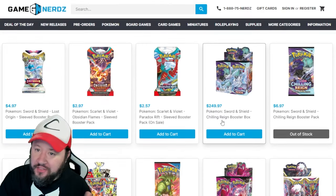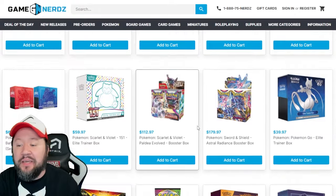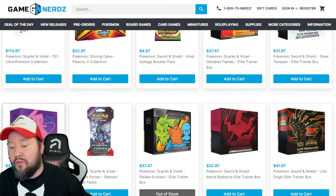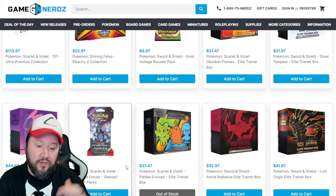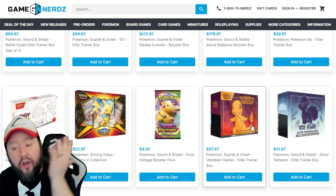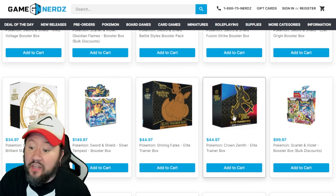Next up, we have got Game Nerds. They've actually got some new sales going on right now. They've got ETB sales going on like crazy and I am all about that. They've got Silver Tempest ETBs going for $32, Fusion Strike going for $45, Astral Radiance going for $33, $42 for Lost Origin. They've got sleeve packs of Temporal Forces for less than $3, guys — this site is insane. Obsidian Flames for a little bit cheaper than Target at $37.47. Insane deals on this website. They've got Brilliant Stars ETBs going for $35, Crown Zenith going for $45.